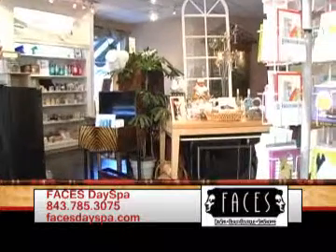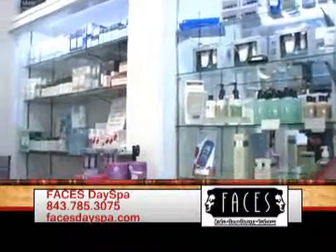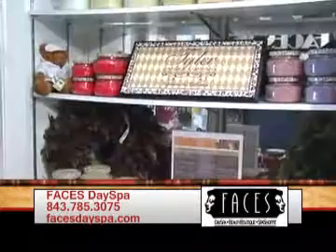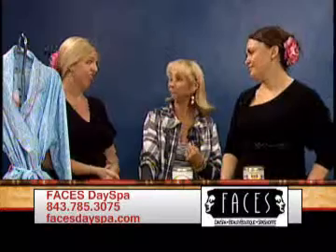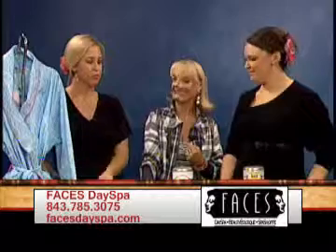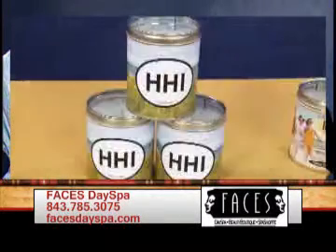What are some of the products that you feature? Well, we have our own line of makeup, a long line of skincare, but other than that we have a boutique as well. These are some springtime items — robes, and candles that smell amazing. I wish it was scratch and sniff!